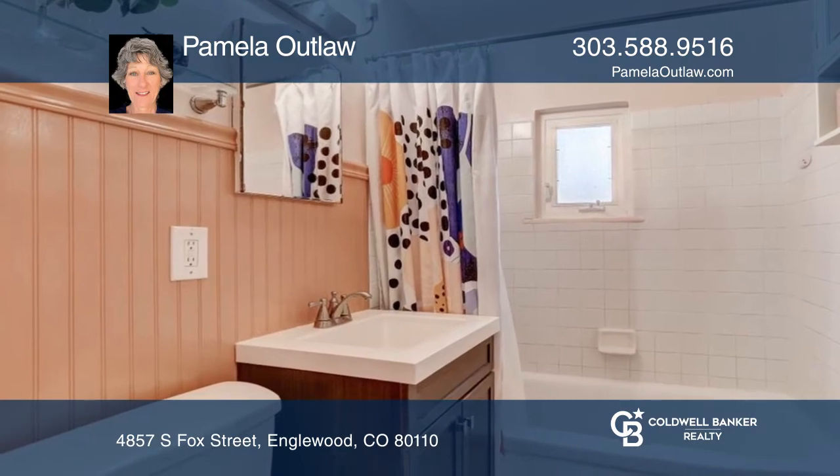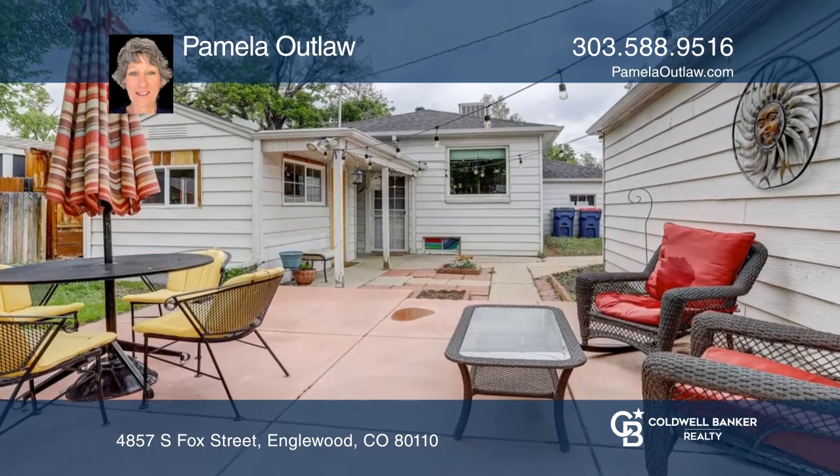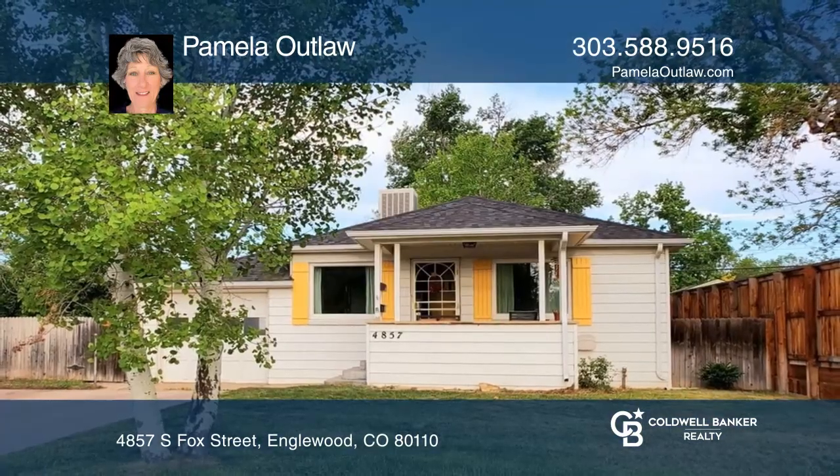Plaster walls, wood floors, and open archways. This income-producing opportunity awaits your personal touch. Come see it in person with Pamela Outlaw.